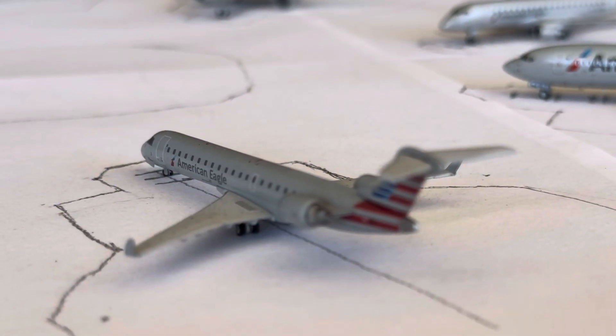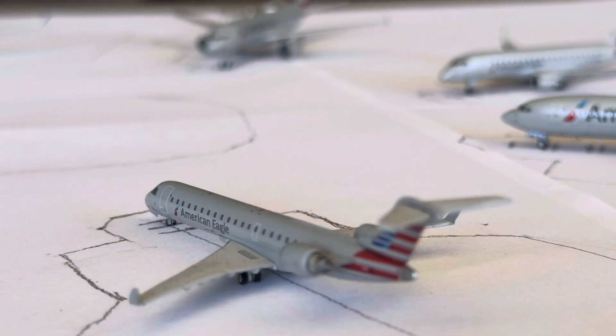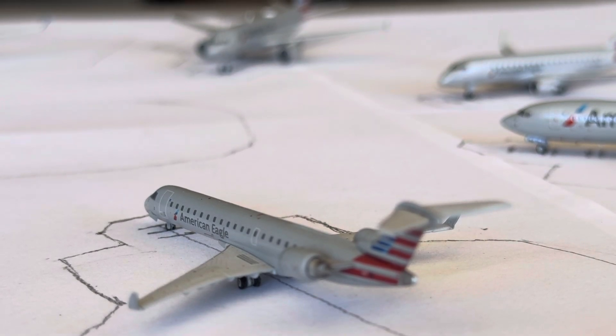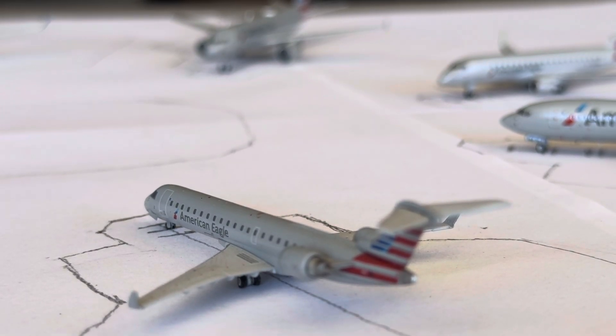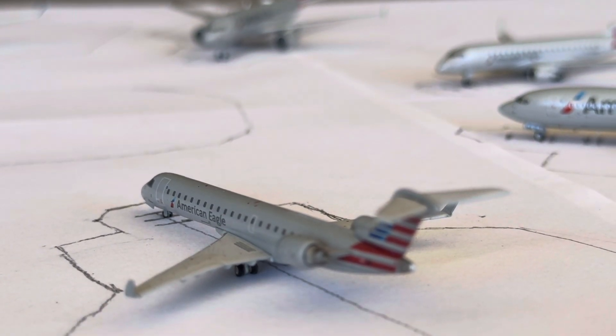Finally, we have an American Eagle CRJ-700 — PSA operated — he's going to be doing the non-stop flight over to Washington Reagan. That is a turnaround flight, mainly getting two daily PSA CRJ-700s, with Saturday going down to one daily.